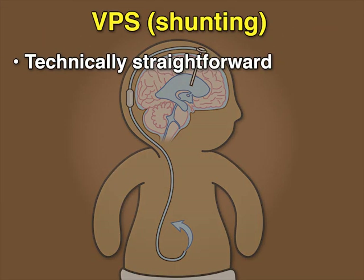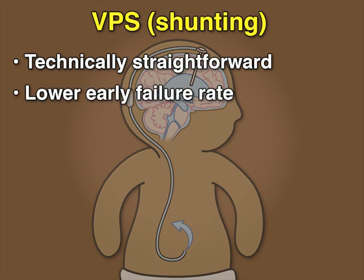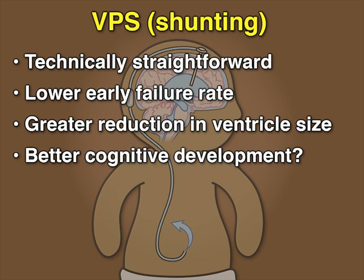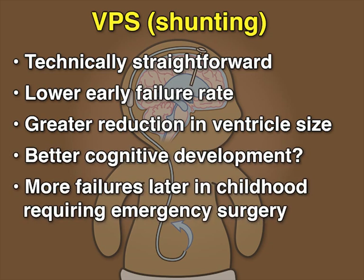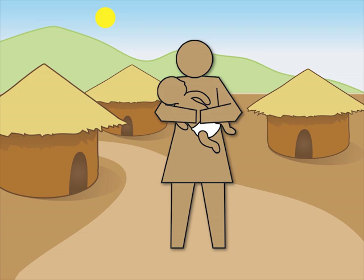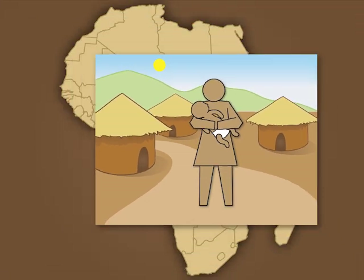VPS is technically straightforward, has a lower early failure rate than ETV-CPC, and typically results in a greater reduction in ventricle size — but does this lead to better cognitive development? There are also more failures later in childhood with VPS, requiring emergency surgery to fix shunt malfunction, a particular problem in low-resource settings where there is limited access to immediate neurosurgical care.